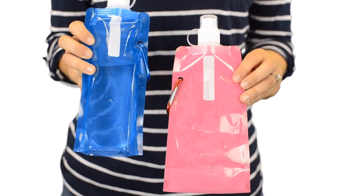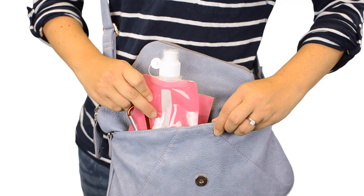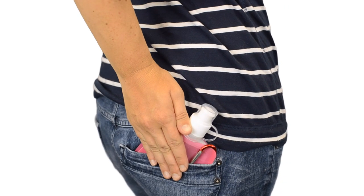With today's daily deal, you will get three 16-ounce foldable flexible water bottles that include a convenient clip for hands-free carrying. The Aquaflex collapsible water bottle carries a full pint and will fit easily into any purse, backpack or even your back pocket.